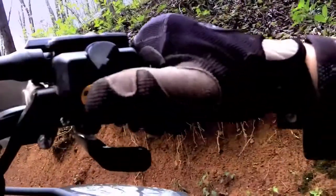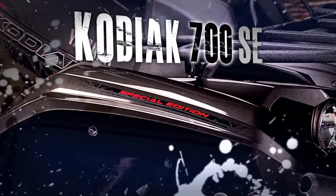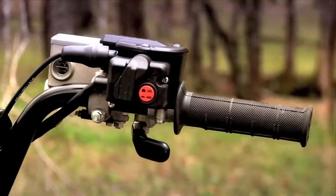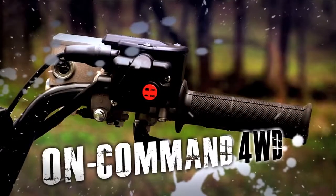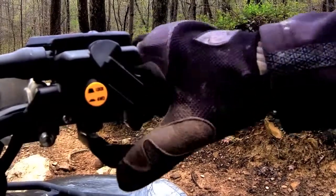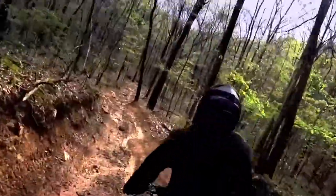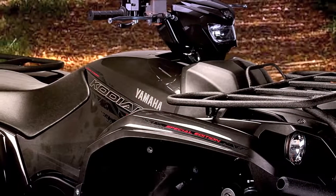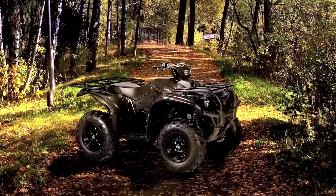Now let's say you want the highest off-road performance, convenience, and style. Then you should check out the Kodiak 700 Special Edition. It has all the features of the EPS model, plus Yamaha's legendary push-button on-command four-wheel drive with full differential lock, so you can easily get the most traction possible, plus cast aluminum wheels and unique special edition paint for a look that's just as aggressive as its performance.